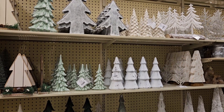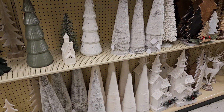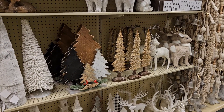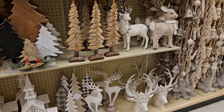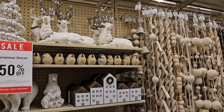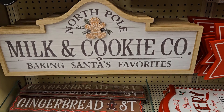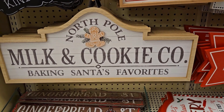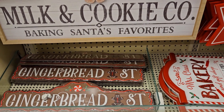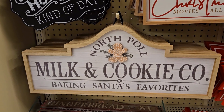Look at these gorgeous trees — you can use these for winter, not just Christmas. Look at how gorgeous they are, and look at the deer! Oh, just gorgeous — creams and whites, so so pretty. Okay, I have to show you guys: North Pole Milk and Cookie Company, 'Baking Santa's Favorites' — this is one of the cutest signs I have ever seen. And then if you need gingerbread, there's Gingerbread Street, and 'Today is a Hot Cocoa Kind of Day.' I just love this milk and cookie sign.